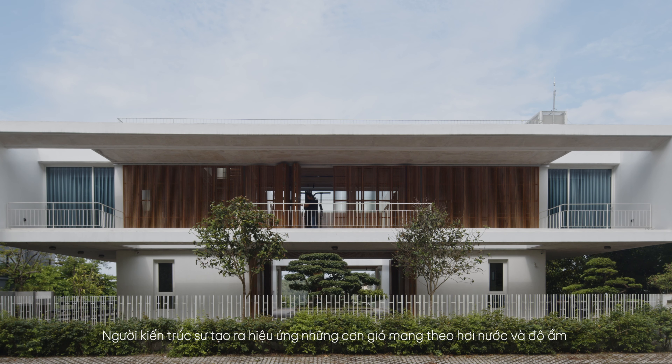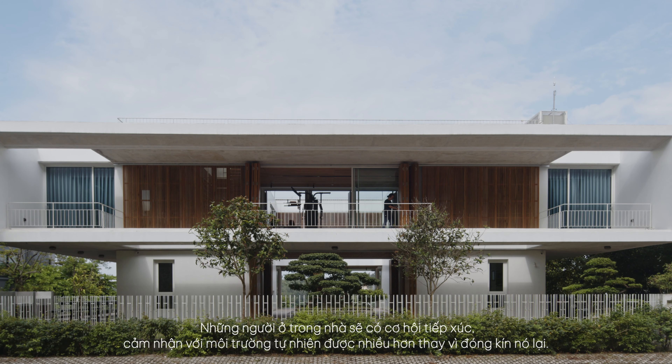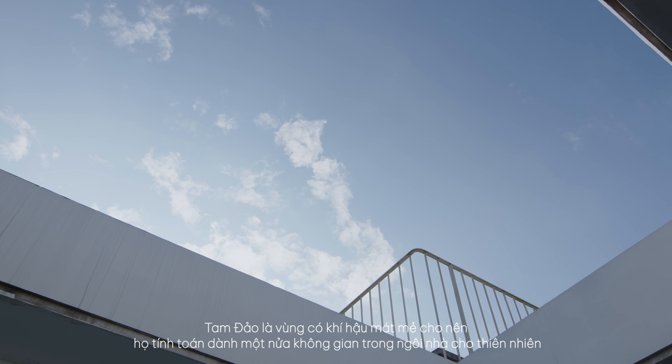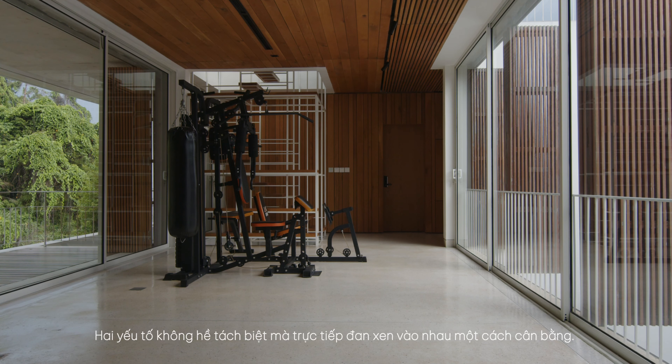The architect created the effect of winds carrying moisture and water vapor through the building from hollow spaces. People staying indoors will have the opportunity to interact and feel more with the natural environment instead of closing it off. Since Tam Dao has a cool climate, they calculated to spend half of the space in the house for nature and the other half for the essential needs of the owner. The two elements are not separate, but directly intertwined in a balanced way.